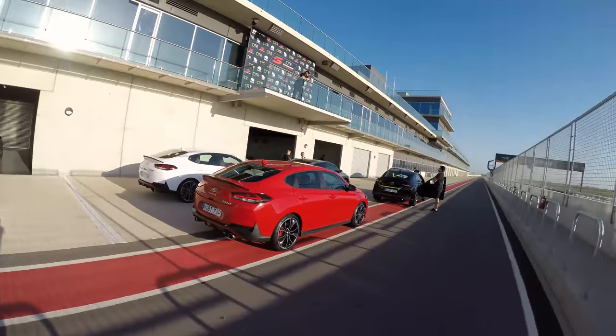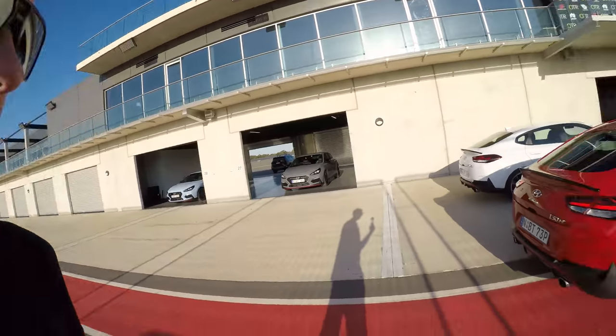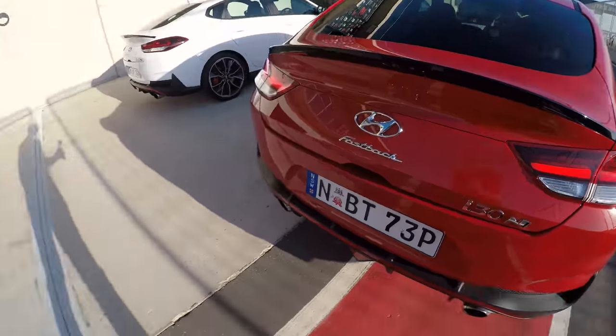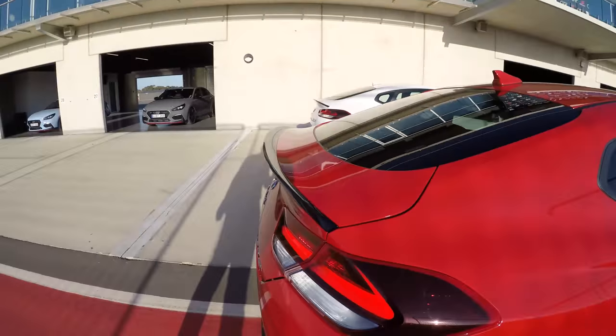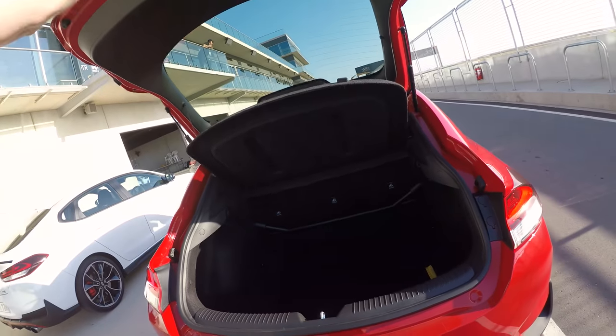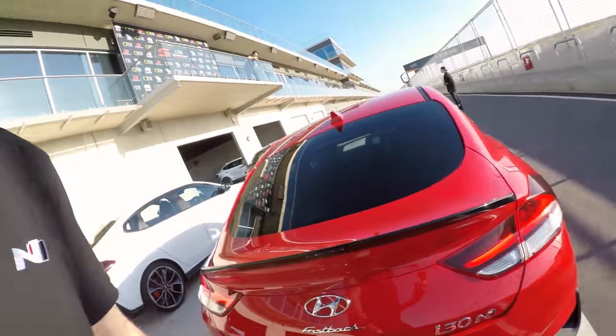I'm down on the pit straight — what an amazing place. It's just amazing, perfect day. It's going to be 38 degrees, so that's crazy. This is the new Hyundai Fastback N. It's still the i30, but you can see the boot's totally changed — not a hatch anymore. It's got the duck tail there. It looks stunning in red. It's really grown on me, I really like it now.